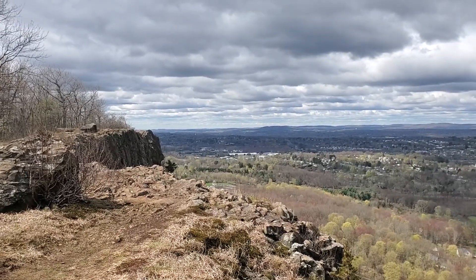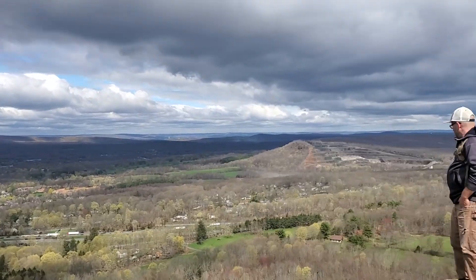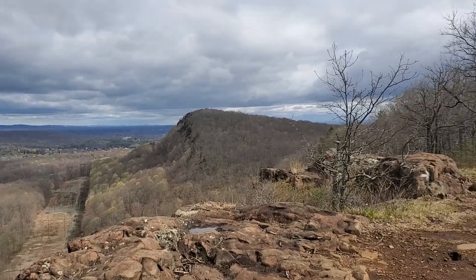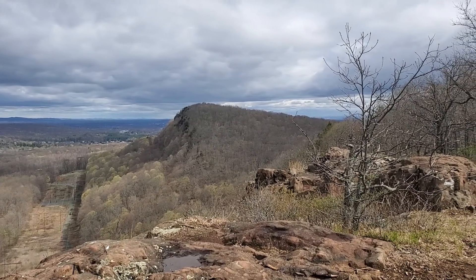This is the view from the top of Mount Higby on the Matabasit trail. We're actually on the smaller bit of the two mounts. The main mount of Mount Higby is over there. The bit in between is called the notch, and we're on what's called the camel's back bit.